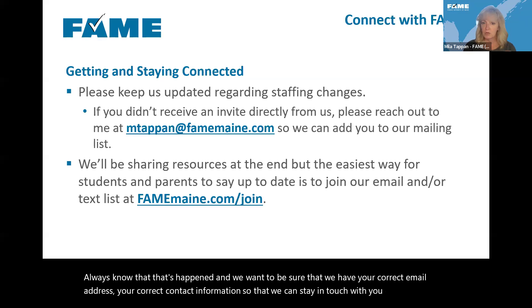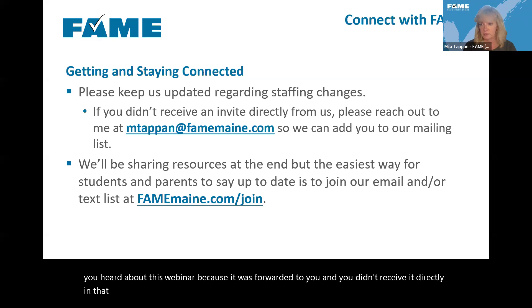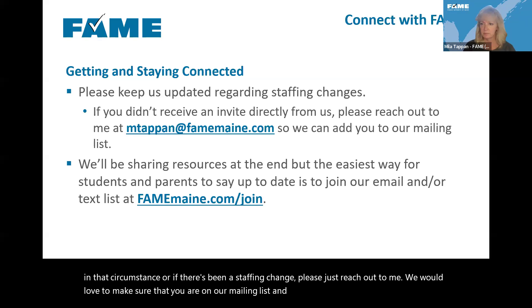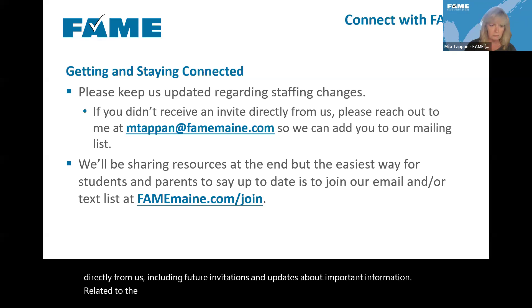If you heard about this webinar because it was forwarded to you and didn't receive it directly, or if there's been a staffing change, please reach out to me. We would love to make sure you're on our mailing list and getting information directly from us, including future invitations and updates about important information related to the FAFSA.